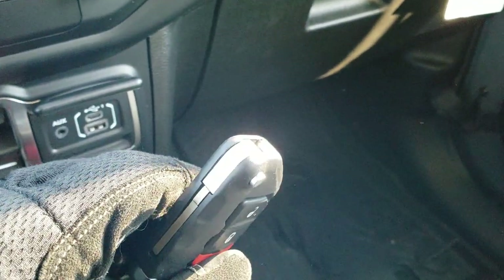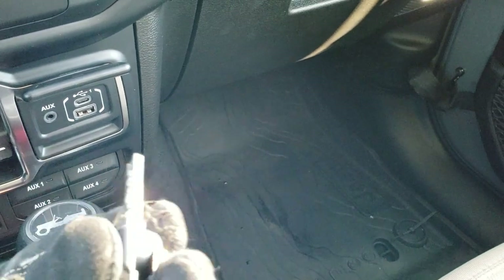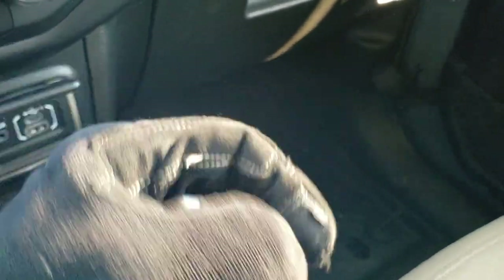I always like to show these Wrangler key fobs because they're big, hefty, and durable — something that feels like it's never going to break. It has a swing-out key, the buttons are big and easy to see, they're thick, they've got Jeep on the back. You'll always know which key fob you're grabbing.